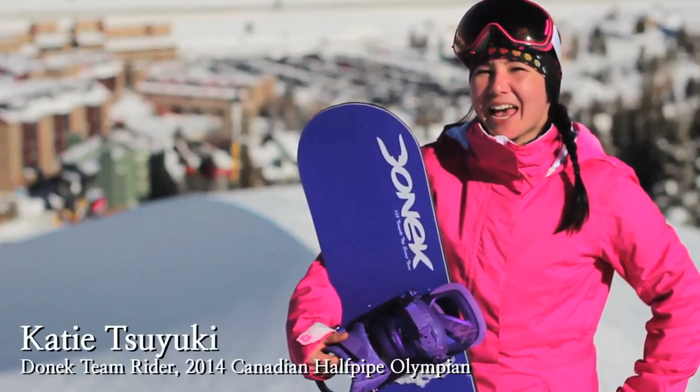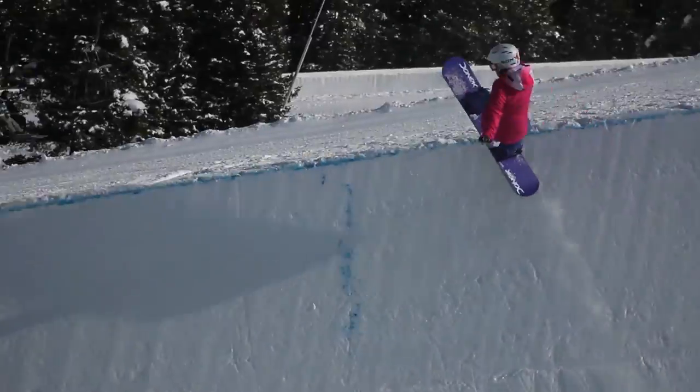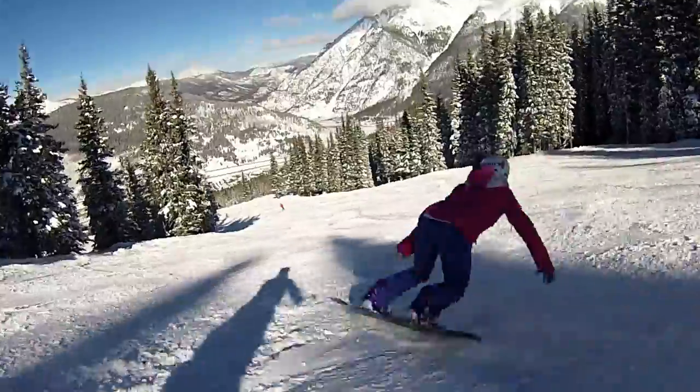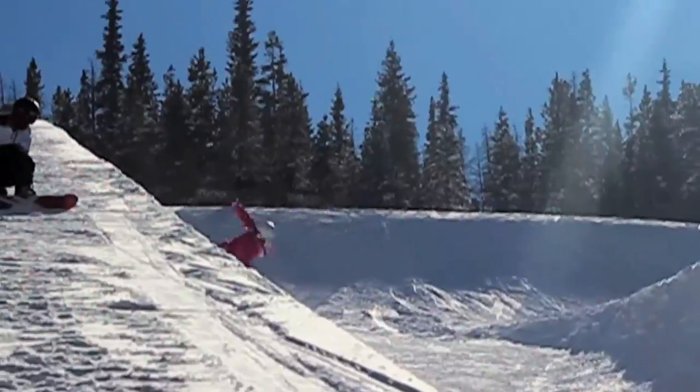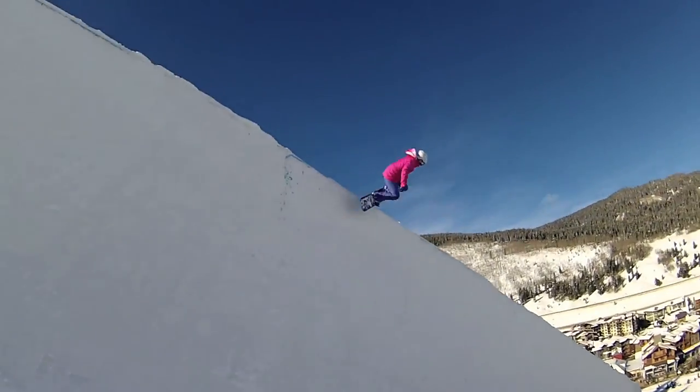Hi, I'm Katie Tuzuki and I ride half-pipe. I'm on the Canadian team. I would definitely say that this board acts as a secret weapon. No one else is on it. It's easier for me to go downhill. The swing weight is a lot less. It's such an advantage, which translates into bigger, better tricks and into results.